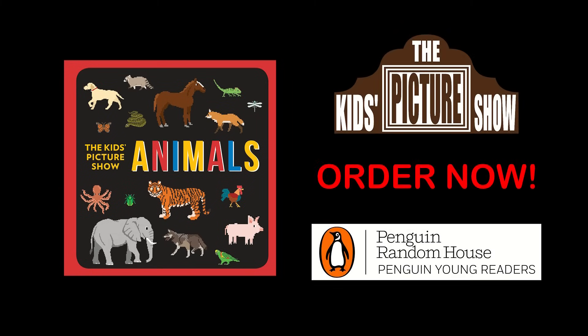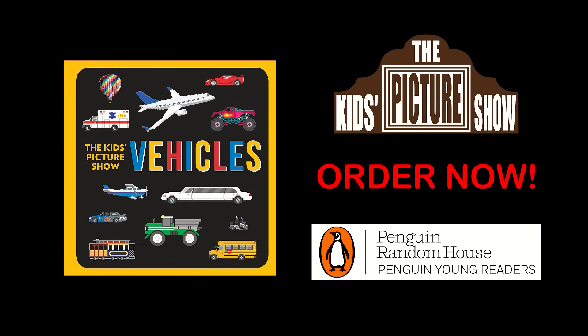Click the link in the description below to order. Also available, the Kids Picture Show Vehicles.